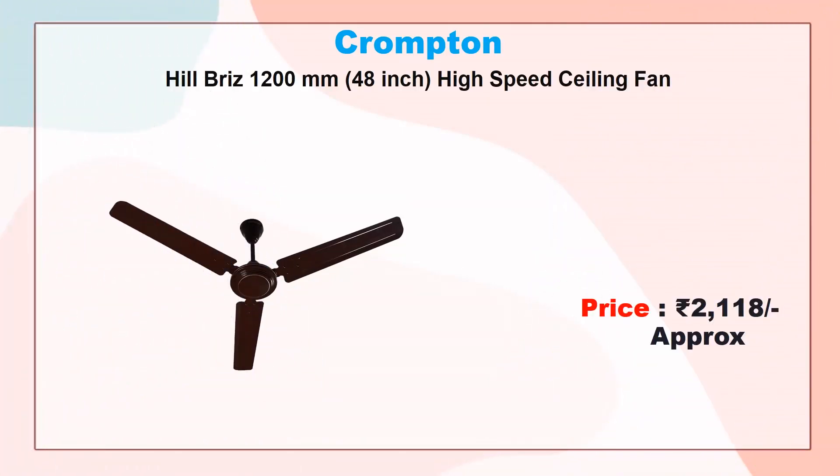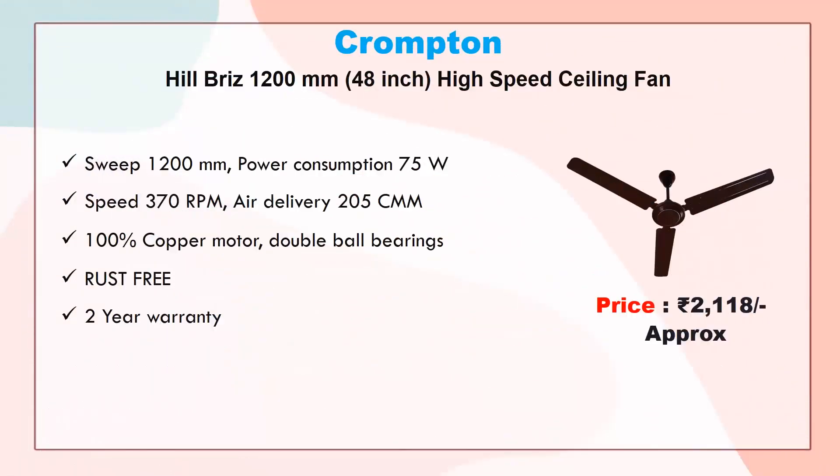Number one: Crompton Hill Bridge 1200mm high-speed ceiling fan. Approx price 2118 rupees. Speed 1200mm sweep, power consumption 75 watt, speed 370 RPM, air delivery 205 CMM, 100% copper motor, double ball bearings, rust free, 2 year warranty.